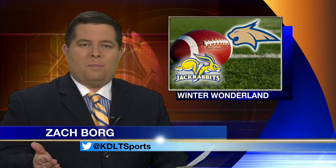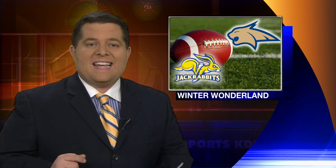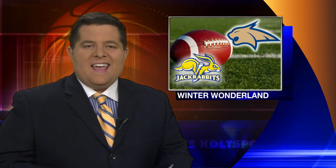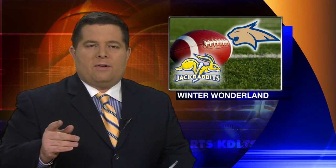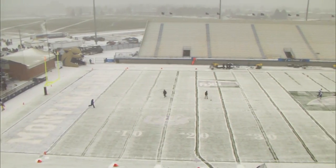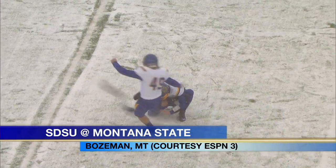There are two things the SDSU football team has become really good at: winning in November, where the Jacks have gone 10 and 2 in the last three years, and winning in the snow, with big regular season victories in the powder against Western Illinois and Youngstown. There was plenty of that in Bozeman for today's first round FCS playoff game at Montana State.